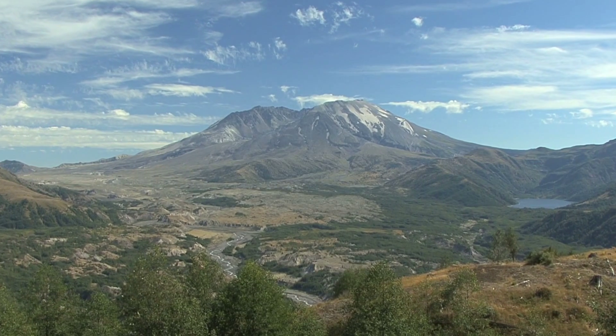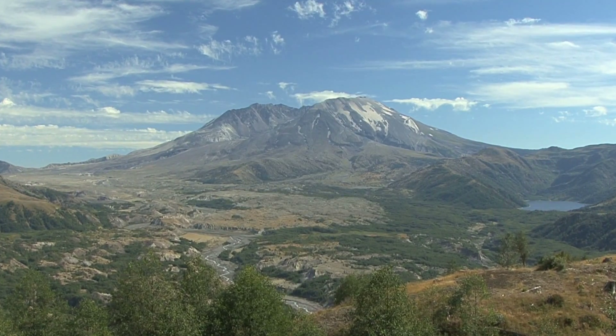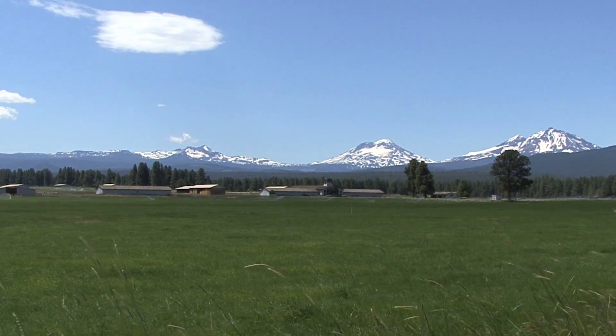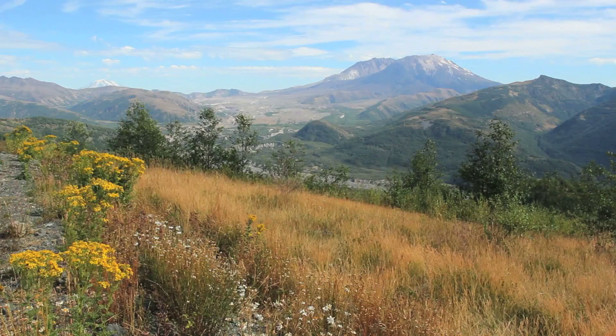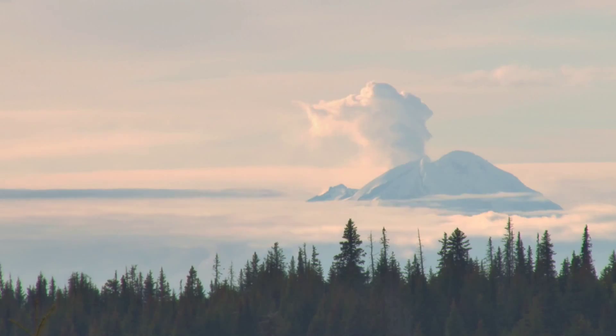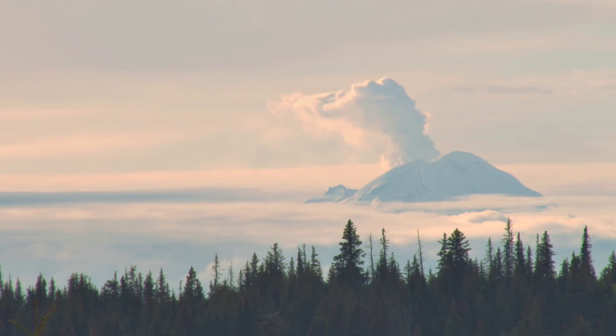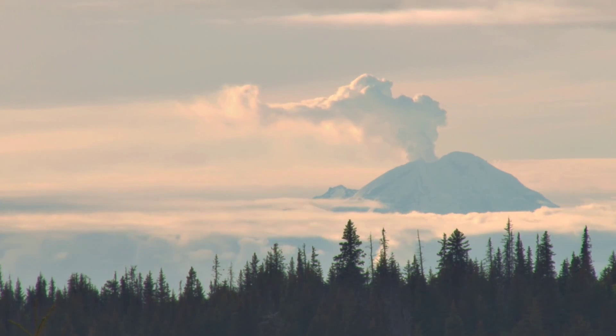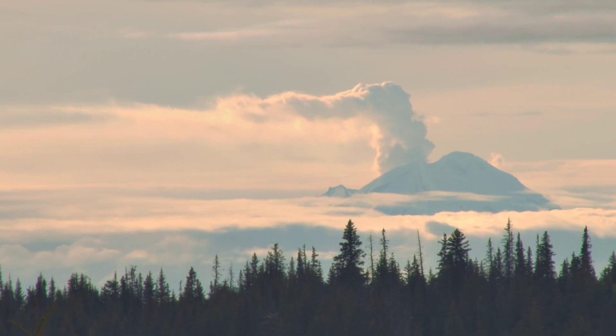Welcome to Mount St. Helens. Located along the Cascade Range, this mountain is a testament to nature's power and beauty. Thousands of years of plate tectonics have made Mount St. Helens the youngest and the most active volcano in the Pacific Northwest.